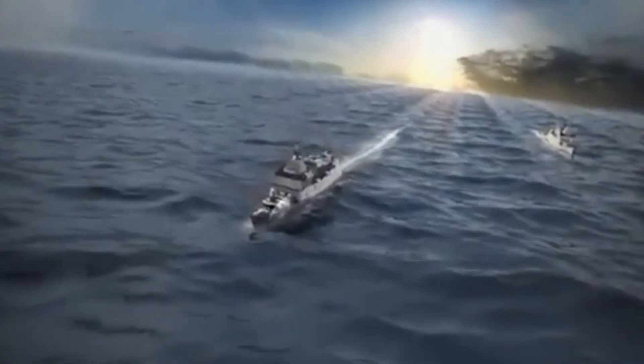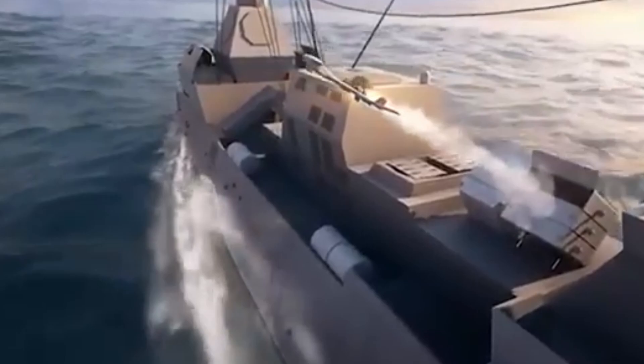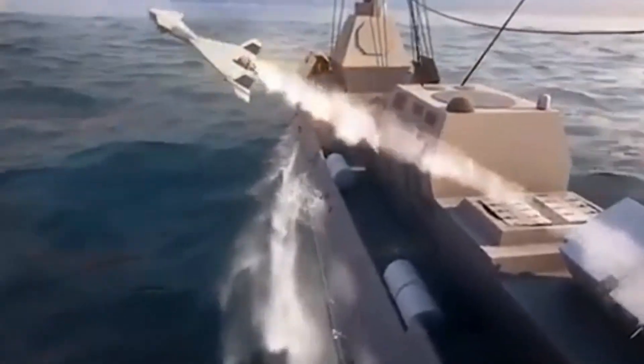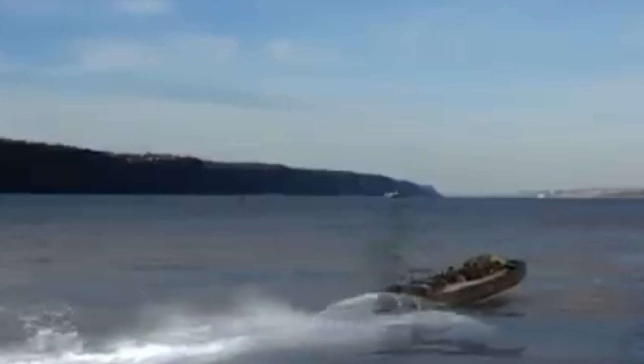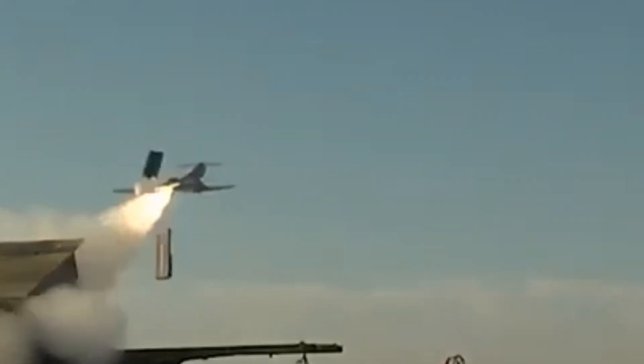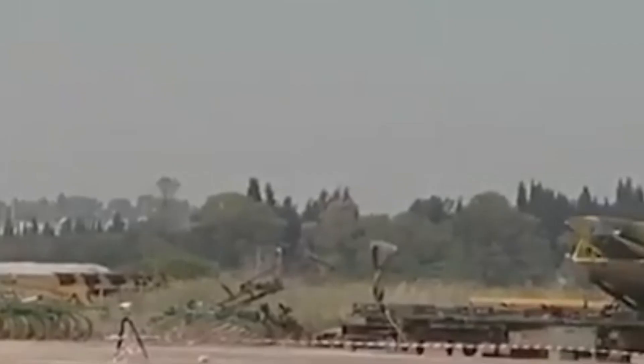In today's rapidly evolving battlefields, one machine is making headlines for how wars are fought: the Harop drone. Also known as a kamikaze drone, this loitering munition has shifted the balance in modern warfare. But how does it work, how much does it cost, and where has it been used?